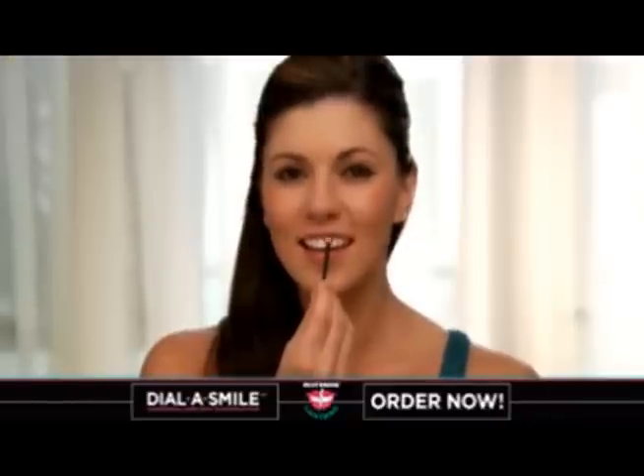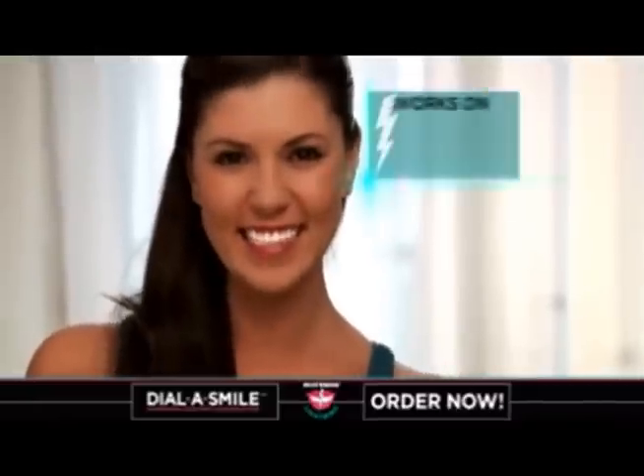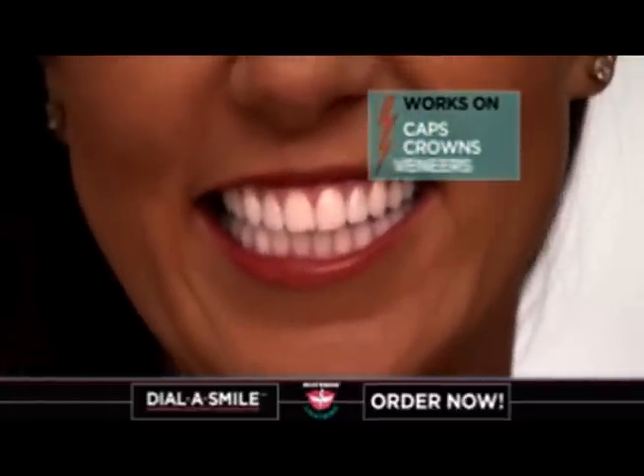Dial-A-Smile's innovative, easy application method gives you whiter teeth in just 20 minutes. It even removes stains from caps, crowns, and veneers.